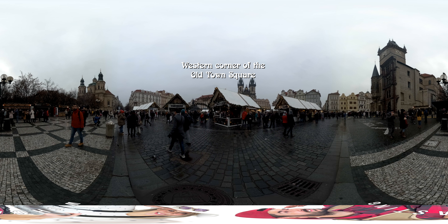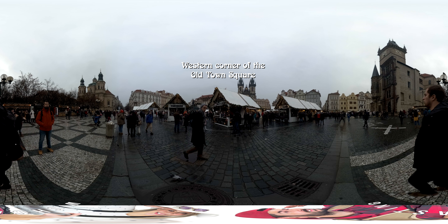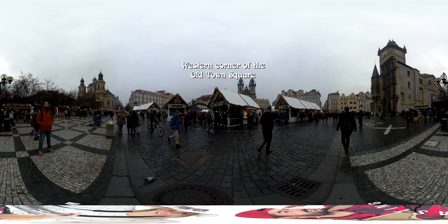I found out that there's a setting for the shutter speed. And if you don't set it properly, you're going to get into the frequency of those lights and they're going to flicker.